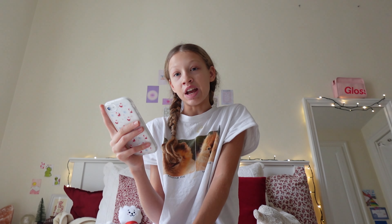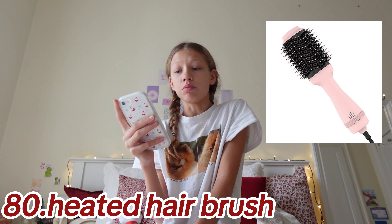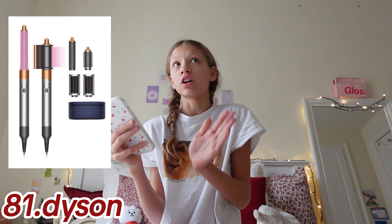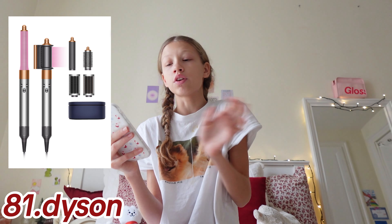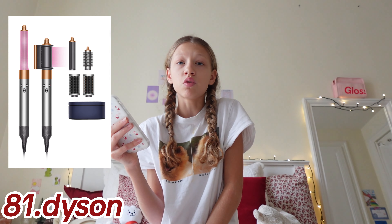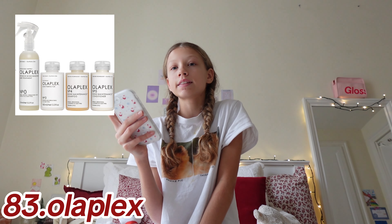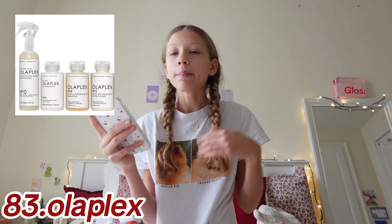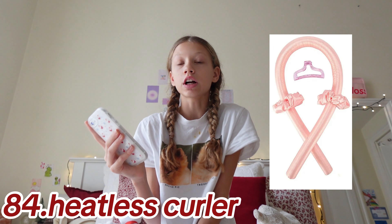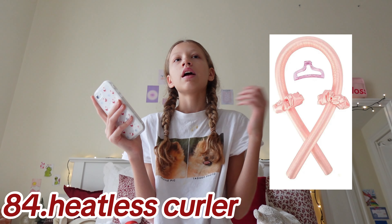Next category: hair. Coming in at number 78 we have an automatic hair curler, number 79 a hair straightener, a heated hairbrush, and a Dyson if you want to go over the price for something more exclusive — we have one and it's actually really good. Also Gisou hair oils, Olaplex hair products, and heatless curlers — these are actually amazing, I put them in very often.